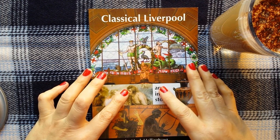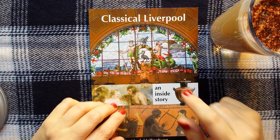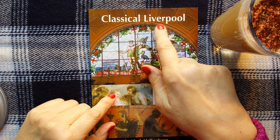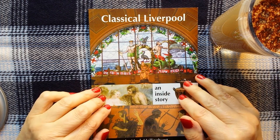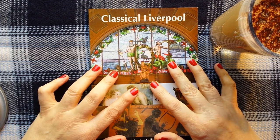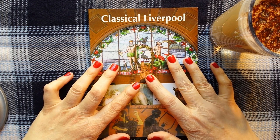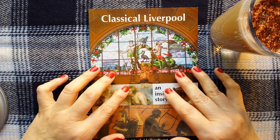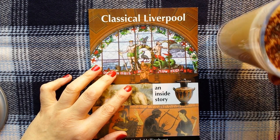Hello everybody, this is Kate at the Library of Whispers and today I'm going to take a look at this nice little brochure on Classical Liverpool. I'm also going to have my coffee because it's coffee time.